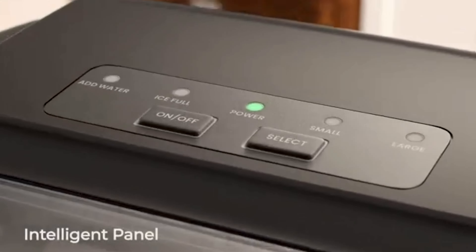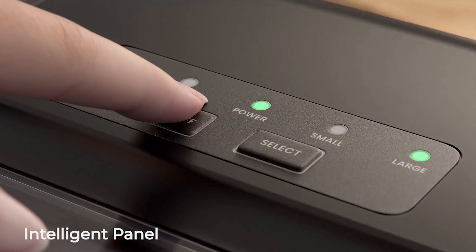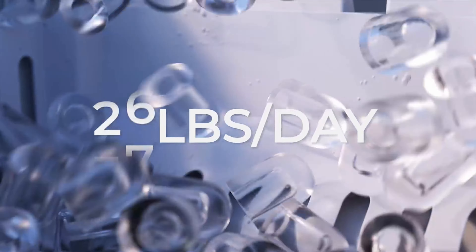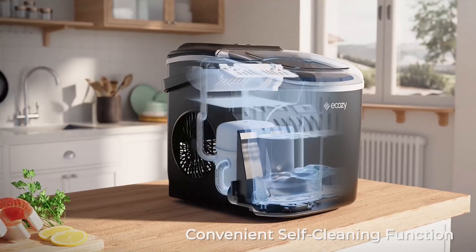ecozy Portable Ice Maker was $90, now $60. Quickly produces ice in 6-8 minutes, perfect for parties, camping, or daily use. Compact design fits on any countertop and makes up to 26 pounds of ice per day.